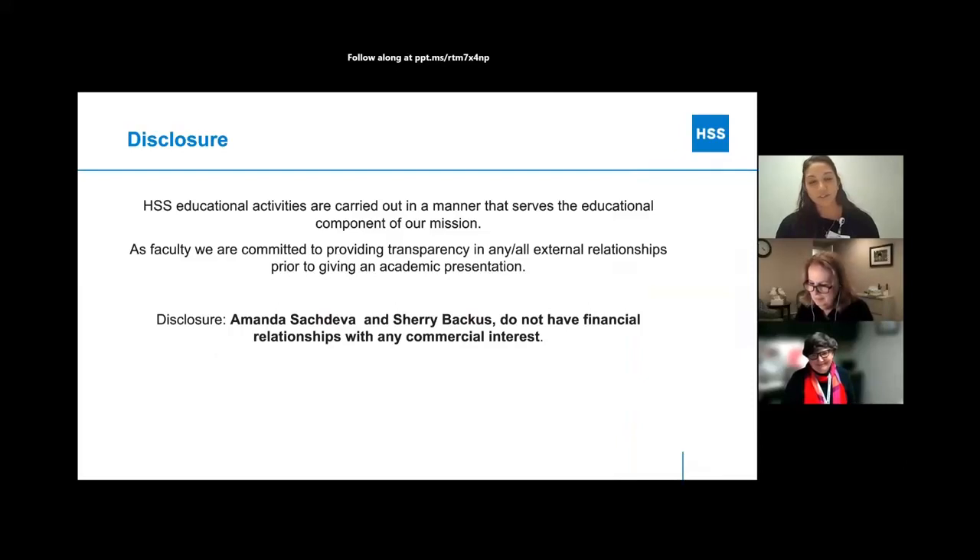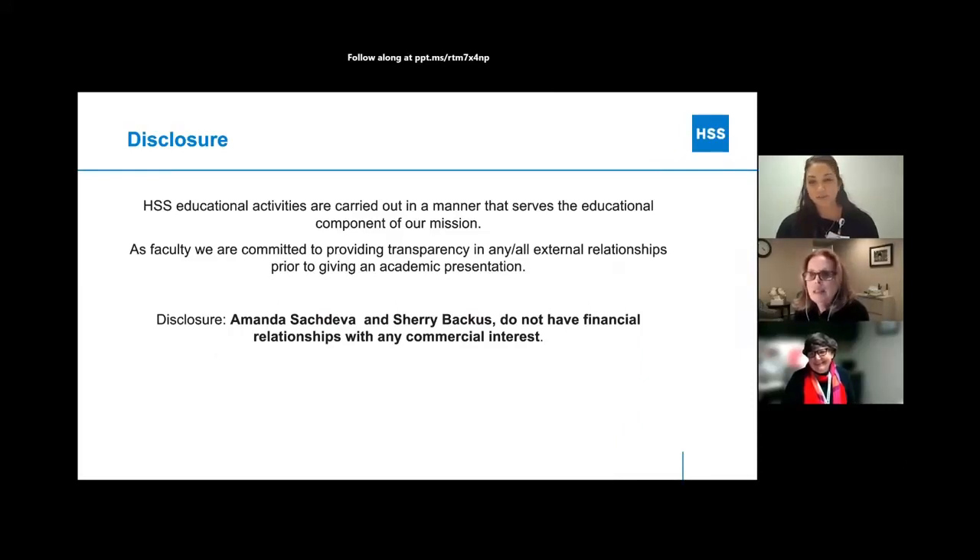Sherry and I don't have anything to disclose. The objectives today are to discuss myositis and how it can affect you physically, review what the literature shows about exercise and myositis specifically, identify safe home exercise programs, discuss side effects of exercise and how to modify to ensure you're doing it within your tolerance, and describe how we measure muscle strength as well.